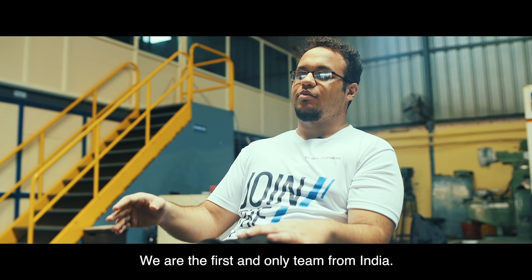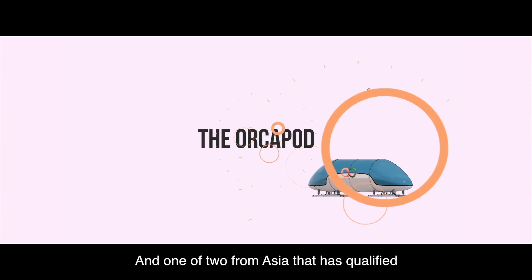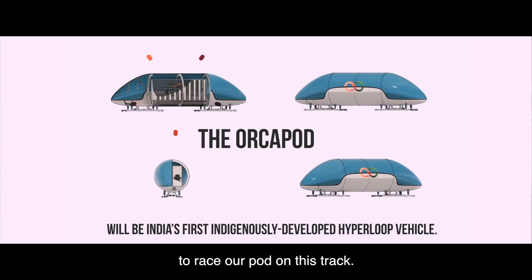Congratulations — we are the first and only team from India, and one of only two from Asia, that has qualified to race our pod on this track.